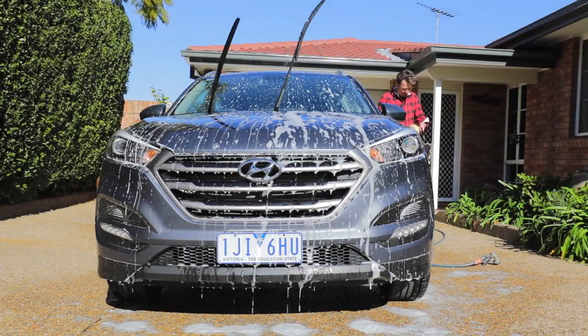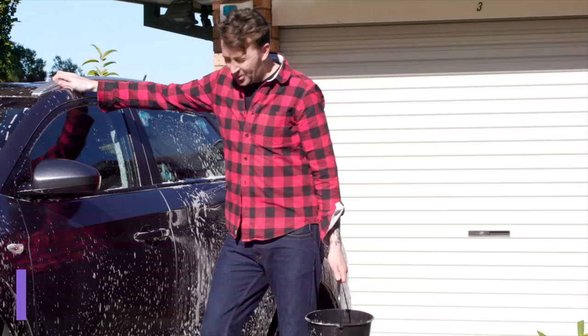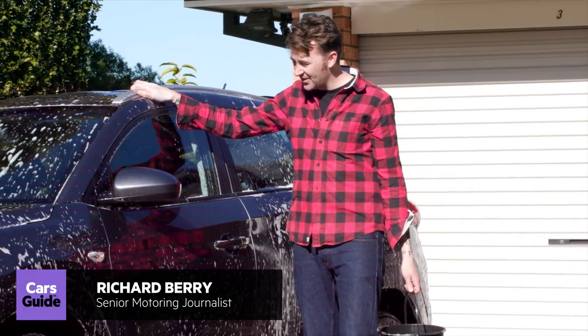It's a bit of a sad day today. We're handing back the Tucson, which we've had for the last seven months. We picked it up in December 2016, and it's July 2017 now.